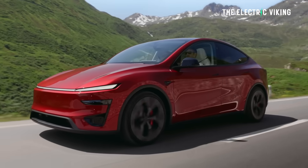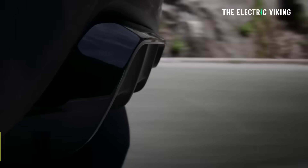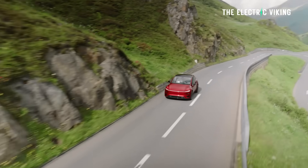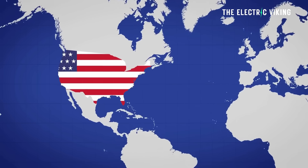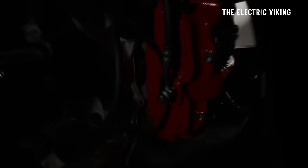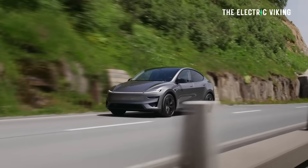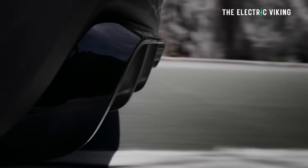In the US, you can now buy the Model Y Performance. The price is extremely reasonable at $57,500. I think it is the best value for money performance car on sale in the United States ever, period. For $57,000, bang for your buck — it's not just a performance car, but a family vehicle as well. Range has increased, power has increased. This thing is just unbelievably good value.